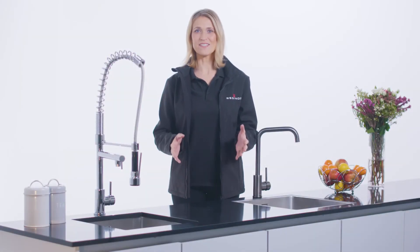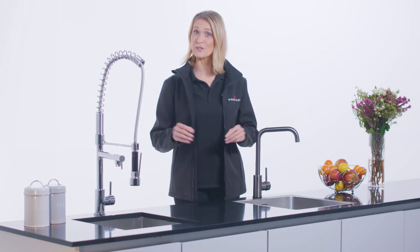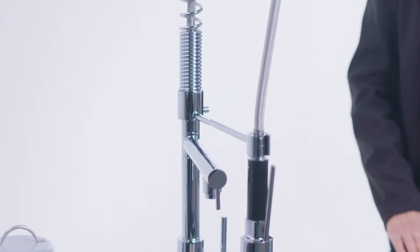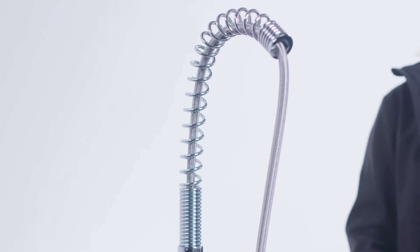Reginox UK, besides the large range of sinks, also offers a huge selection of taps to complement our product base. Covering everything from standard entry-level products such as our Dania Lever Tap, right through to taps such as our Arias Chef Tap, Reginox provides a multitude of styles, finishes and price points.